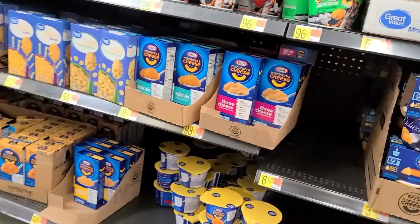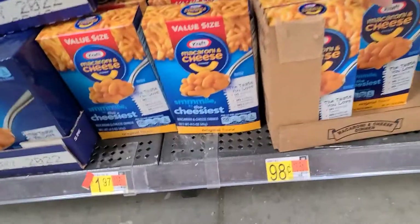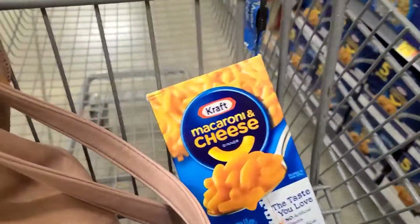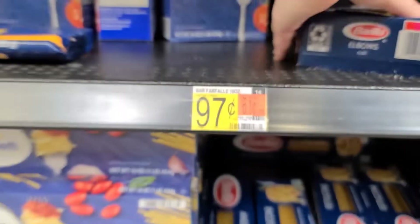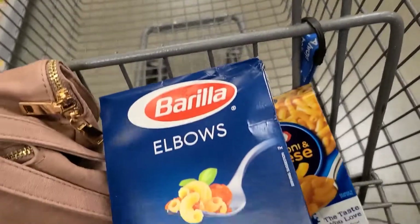First up, a deal you've probably seen a couple times on the channel. The Kraft Mac and Cheese single boxes are $0.98. There's $0.10 back on Ibotta, making it just $0.88. And another repeat deal — the Barilla Classic Blue Box pastas are $0.97. We have $0.30 when you scan your receipt to Ibotta, making it $0.67 for the box.